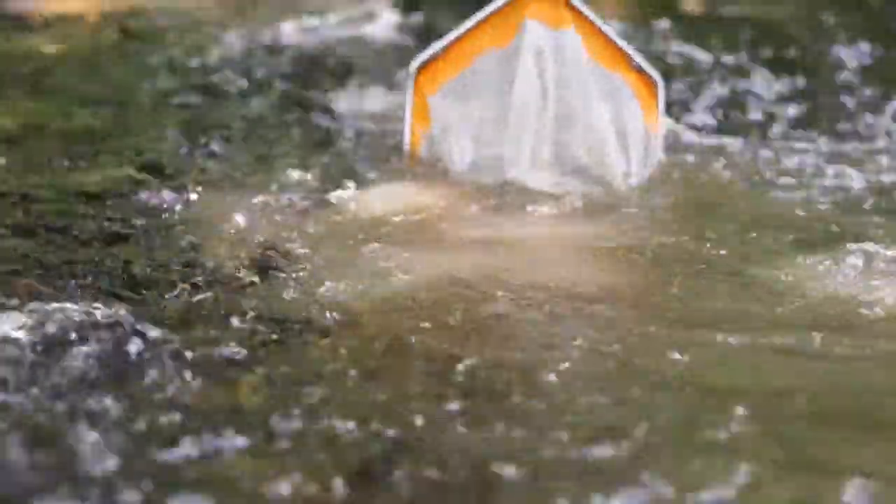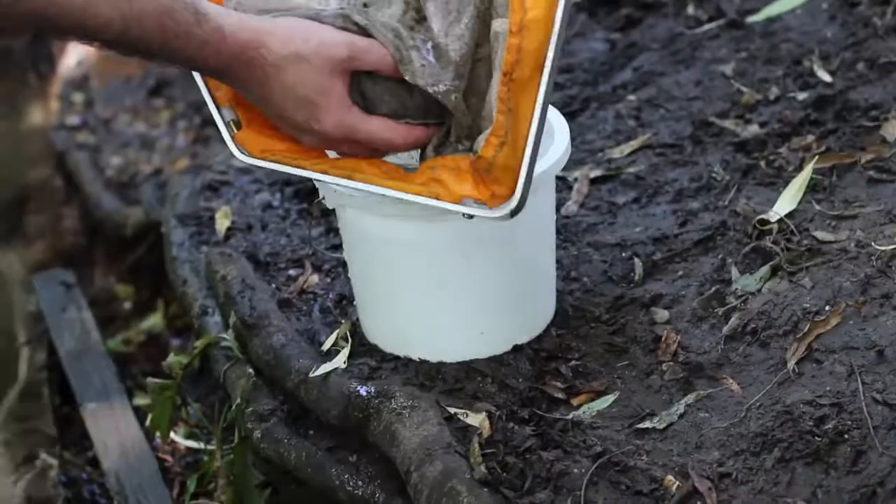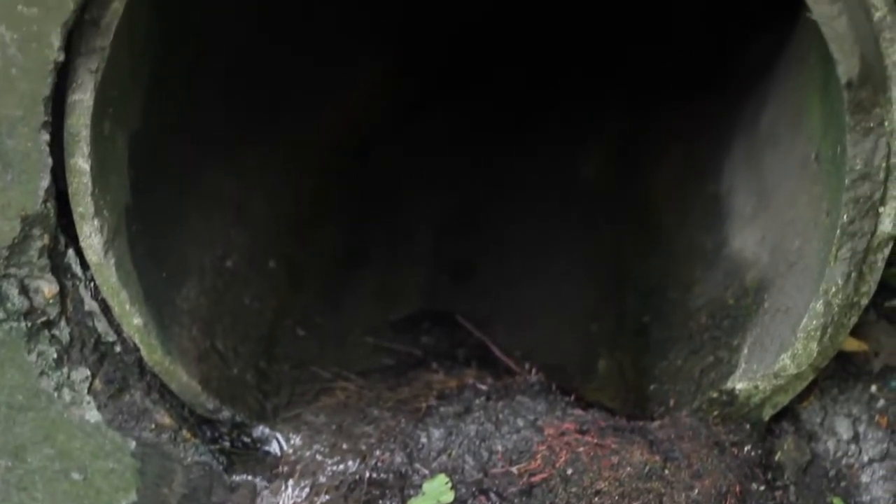We come down here and do surveys on the invertebrates in the bed of the brook as part of the River Fly monitoring, and also monitoring the outfalls to make sure that they're functioning properly. If there's any problems we can report them and get them rectified quickly. Using the EpiCollect app on our phones we're able to log the precise GPS location for them.